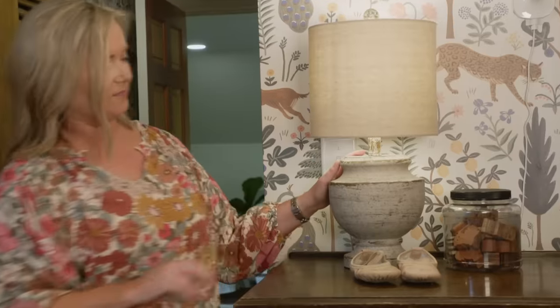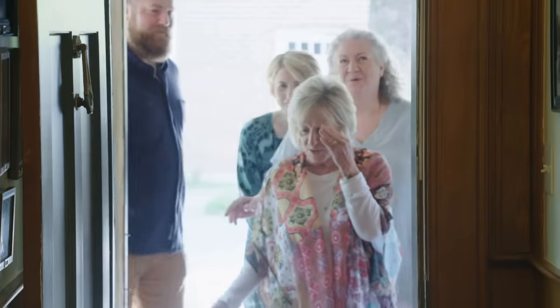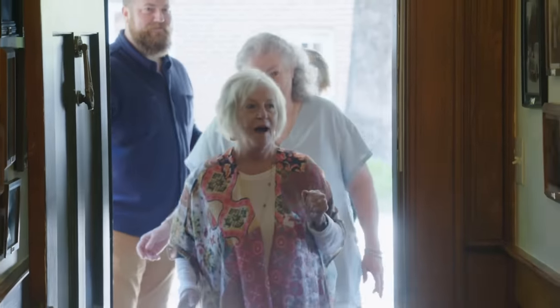Tomorrow our moms are going to see this house for the first time since we bought it. Our moms are going to be blown away, I think. Come on in — can I look? You can look. I love this house.